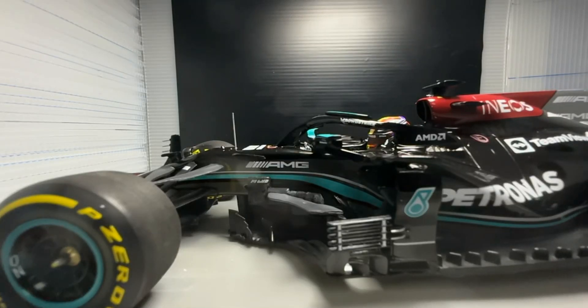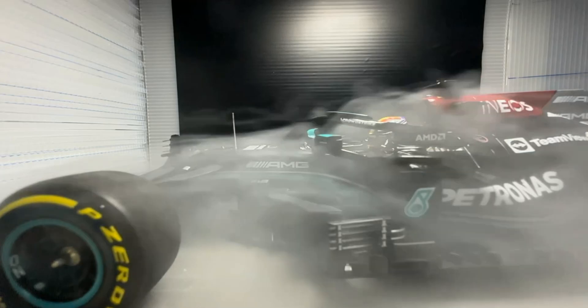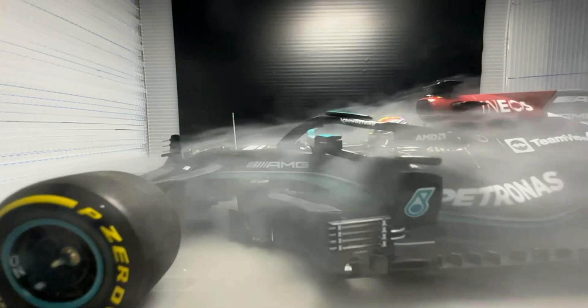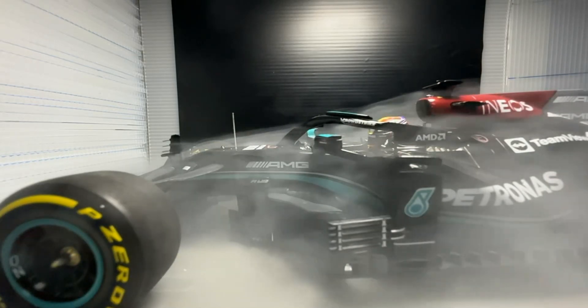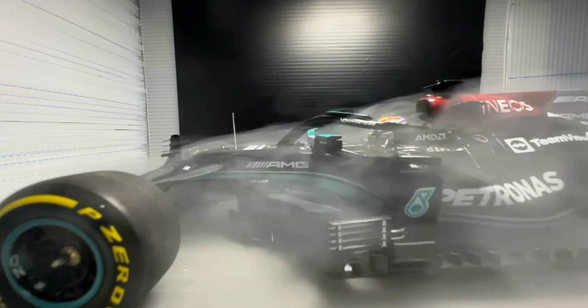Hey guys, welcome back. In this video I'm just showing the old wind tunnel design and highlighting some interesting things between Mercedes' almost championship-winning W12 and the championship winner Red Bull RB16B.